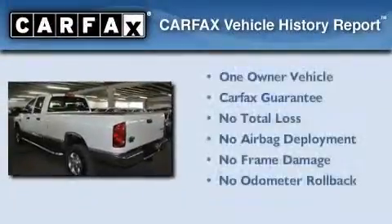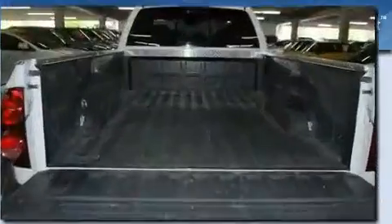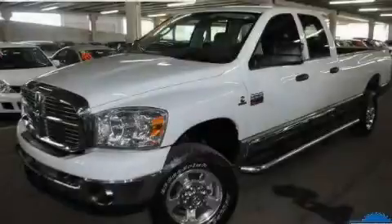This Dodge has had only one owner, and it qualifies for the Carfax Buyback Guarantee. Stop by today and test drive this vehicle for yourself.